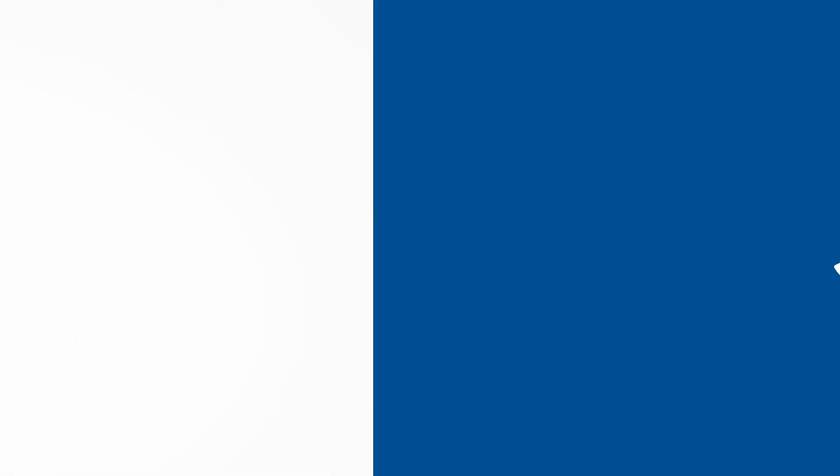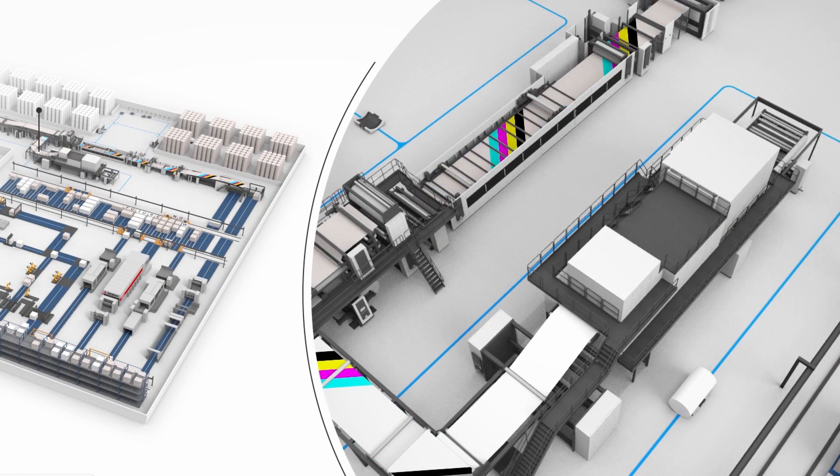The FlexLine can integrate the ChatLiner, our digital printing system, seamlessly. The ChatLiner is available as a version for multi-color printing and single color printing. It can be part of the FlexLine from the beginning or retrofitted at a later stage. That's the future-proof nature of the FlexLine in the context of ongoing digitalization.